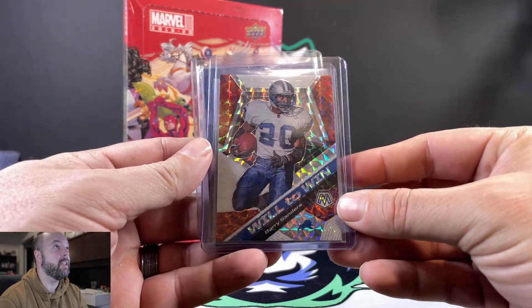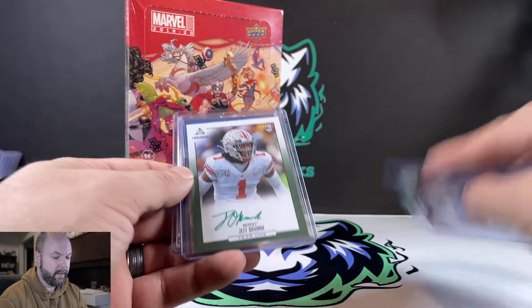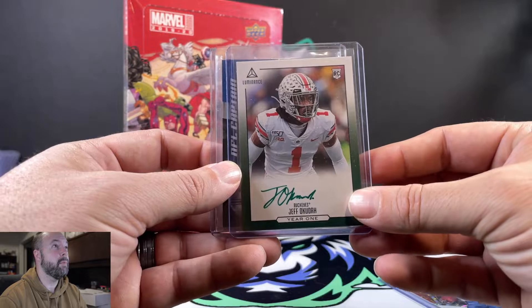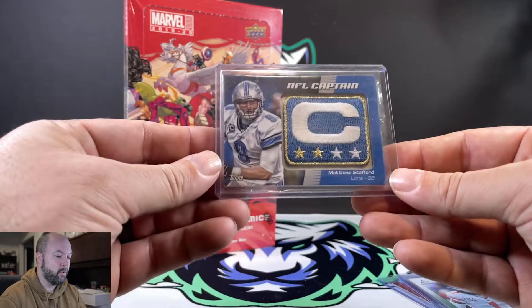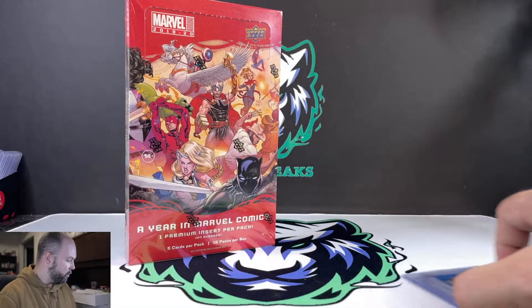Some of the cards that we picked up for ourselves: we picked up this nice looking Barry Sanders parallel. Jeff Okuda signature — we're not Ohio State fans, but because he was a draft pick of the Detroit Lions we picked that up for our collection. And we picked up some really cool Captain Patch for Matthew Stafford.